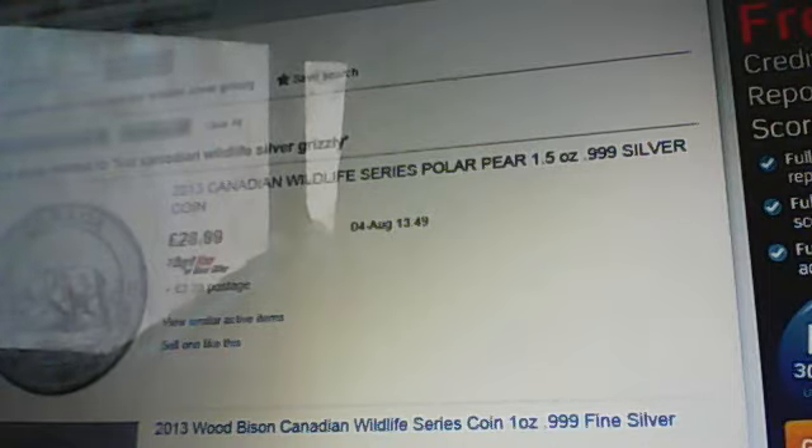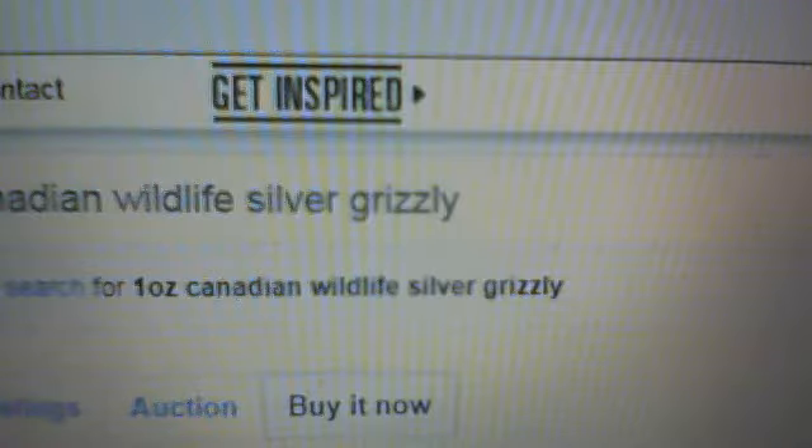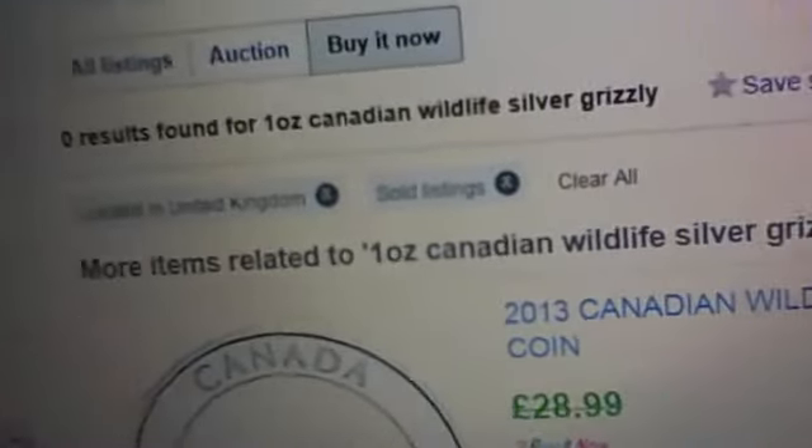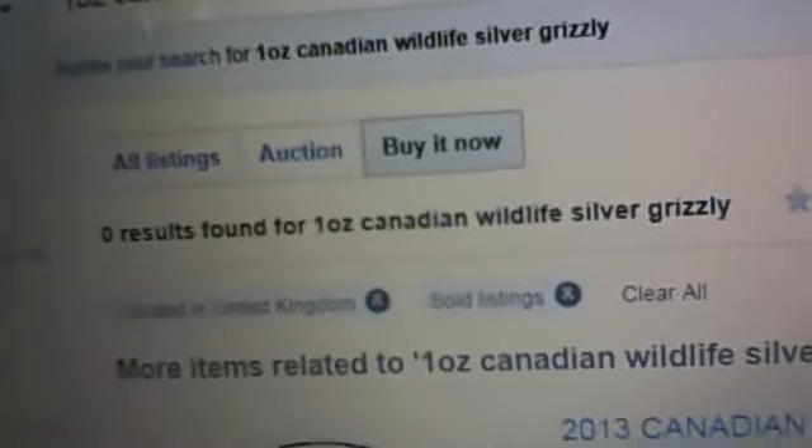This is a search on eBay for one ounce Canadian wildlife silver grizzly and as you can see it's saying no results found for grizzly coins on eBay at the moment. The reason for that is because subsequent to doing the video, one of the large silver companies in Britain, Atkinson's Bullion, got a massive order in of wildlife coins and it really killed the supply and demand market in Britain for wildlife coins.